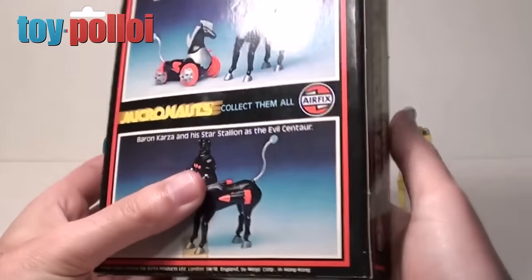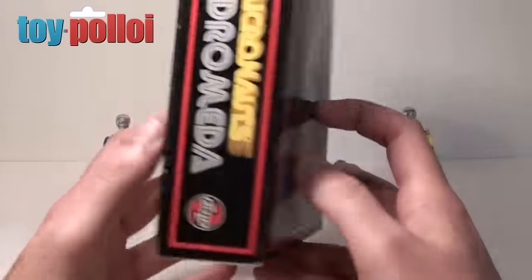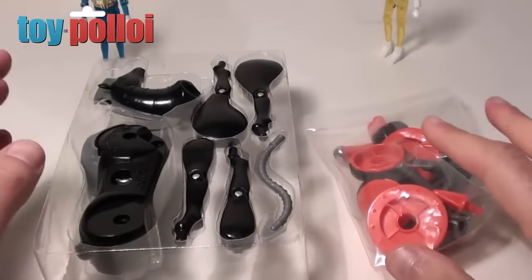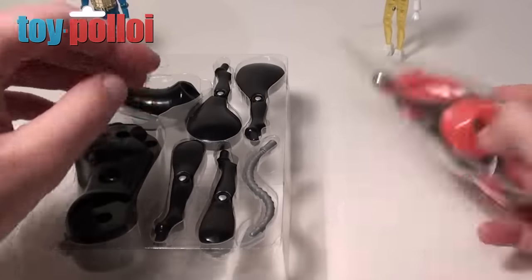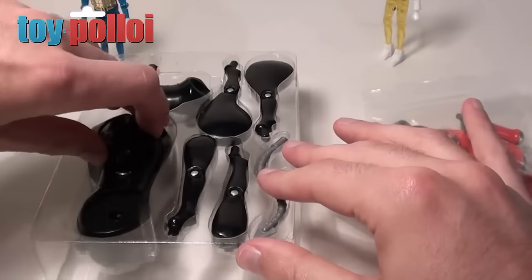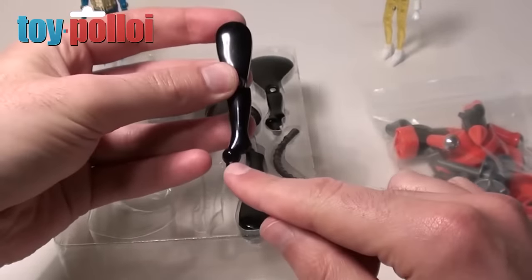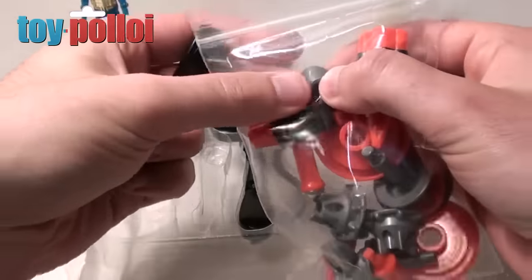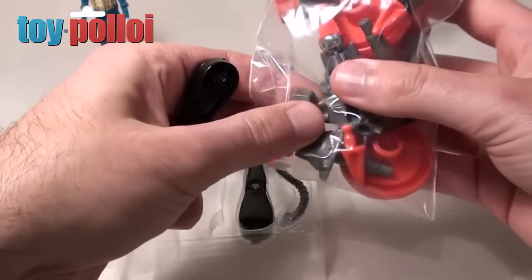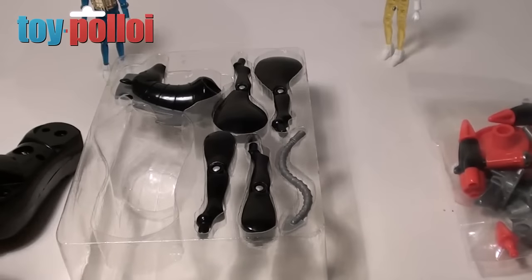These were produced by Mego — or Meggo as we like to say here in the UK — but in the UK they were released under the Airfix branding. Inside the box you get lots of bits: the main horse and then a whole bag of extra stuff. The weird thing I've always thought with this toy is that the horse's hooves are not on the feet — they are separate little items in the bag, which is why they're quite often lost, being quite small and easily misplaced over time.